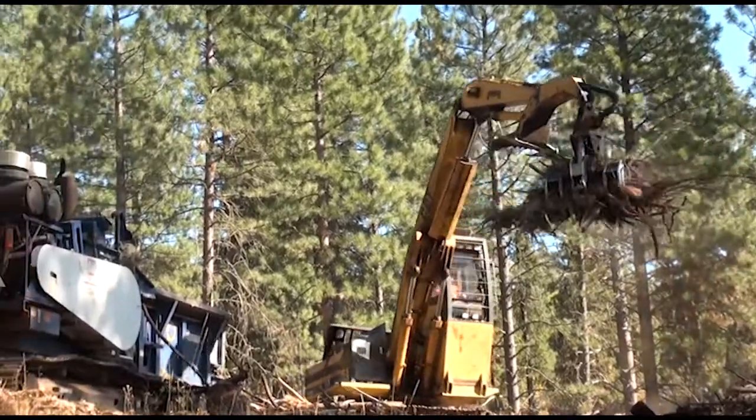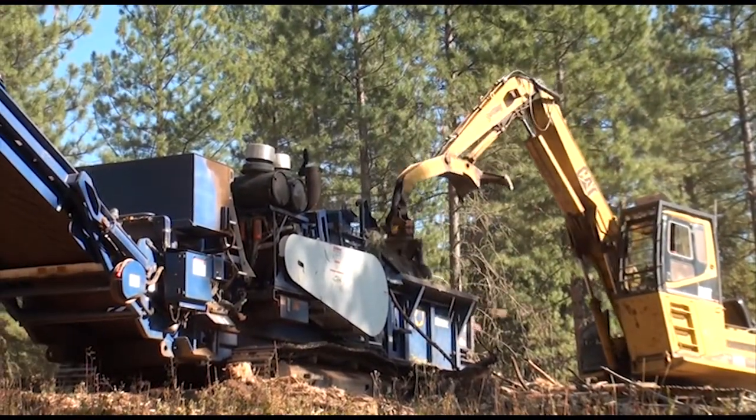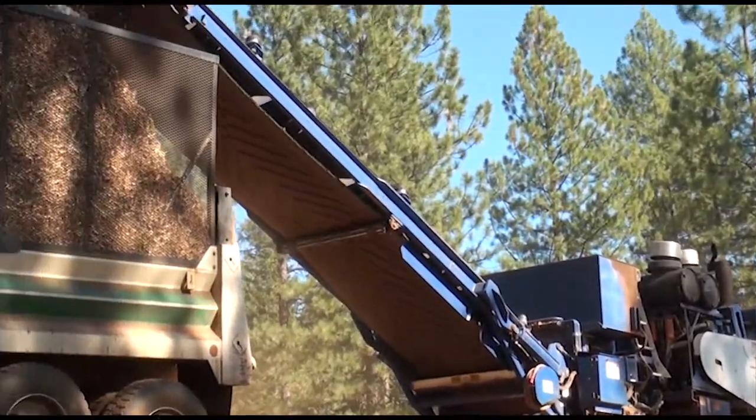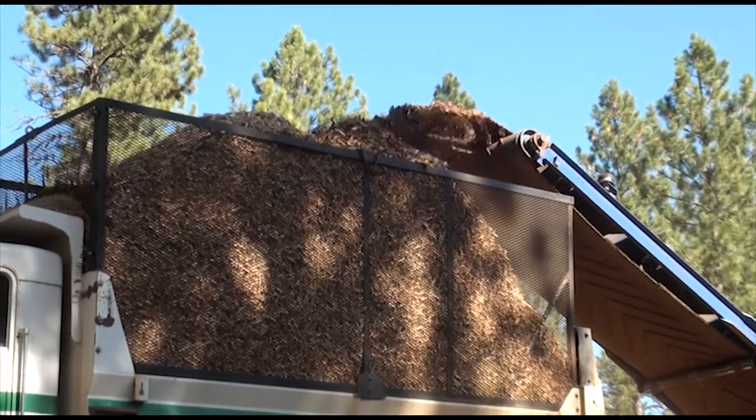Today we are on the Council Ranger District of the Payette National Forest outside of Council, Idaho. The material that is being generated on this treatment project — much of this material is being taken to the Fuels for Schools project, where the local high school and elementary school is being heated with wood chips.